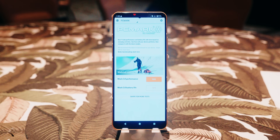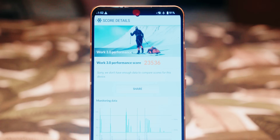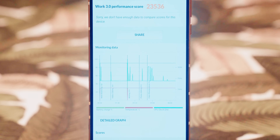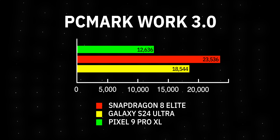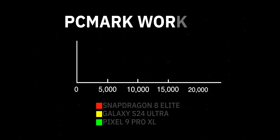Next up, we have benchmarks for PCMark Work 3.0. This benchmark primarily focuses on real-world activities you would do on your phone, such as playing a video, scrolling through your picture feed, browsing the web, etc. Once again, we see it completely jumping ahead compared to the 8 Gen 3 from last year inside the Galaxy S24 Ultra. This reference device is quite powerful, and we're not sure if it'll be just as powerful as the Galaxy S25 Ultra we expect next year, but it gives you a good idea of just how much faster the Galaxy S25 Ultra could be with the Snapdragon 8 Elite inside.